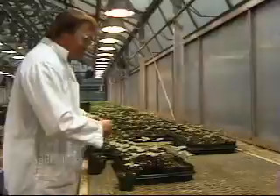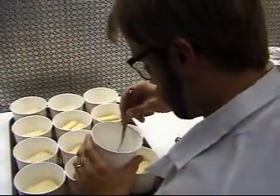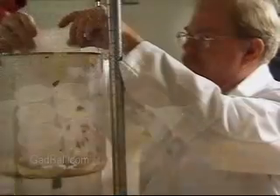They monitor experiments, make observations, calculate and record results. Some working in production monitor manufacturing processes and may be involved in quality control.